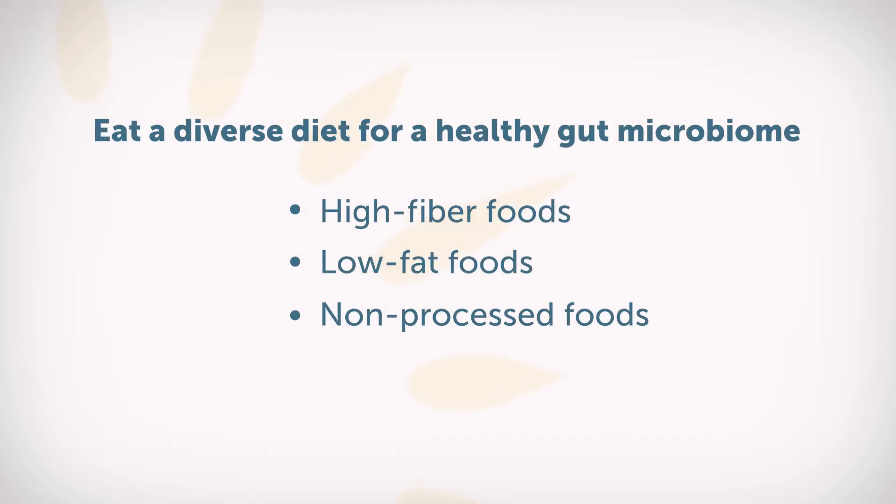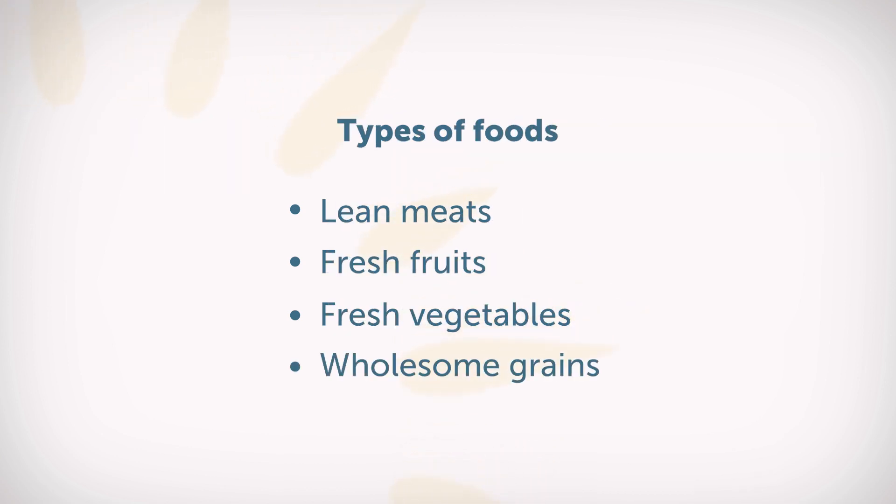Well, there are some really simple things that we can do. Let's start with what do we eat? Things like high fiber foods, low in fat, non-processed, the more lean meats, wholesome foods, fresh fruits, vegetables, wholesome grains. Those types of things can really help optimize that good versus bad bacteria.